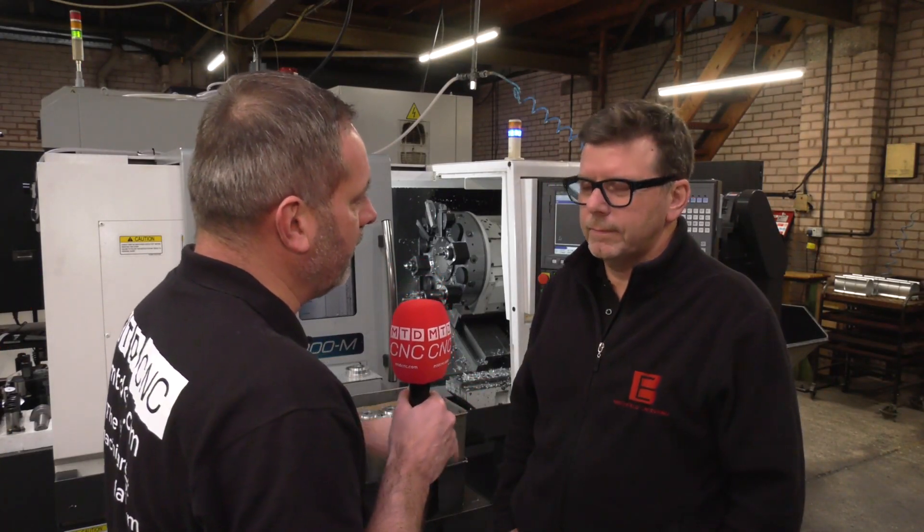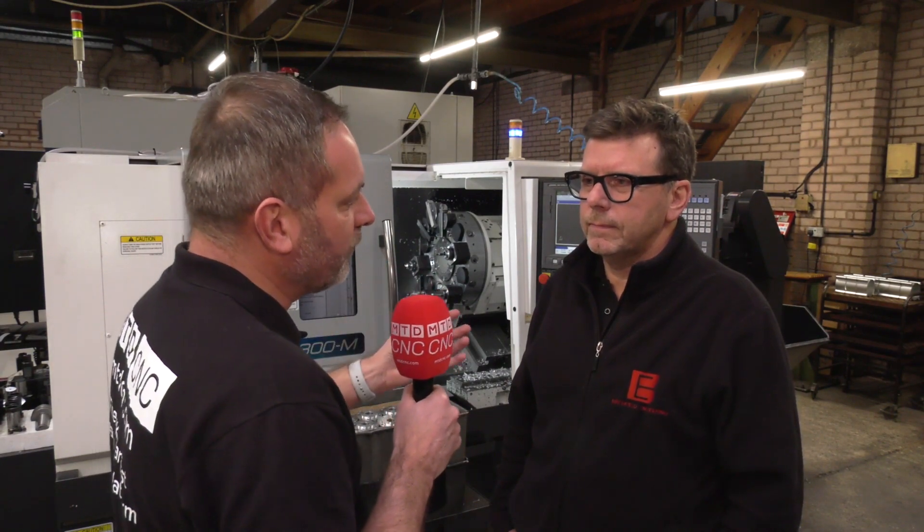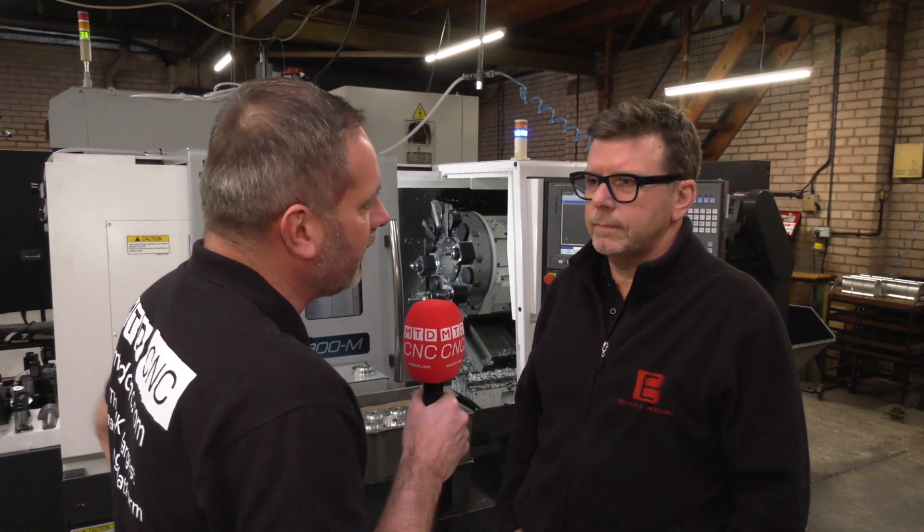Pete, thank you very much for the invitation to Birchfield Engineering in Dudley. You guys are a general subcontractor — tell us a little bit more about the background to your company.